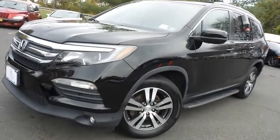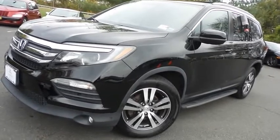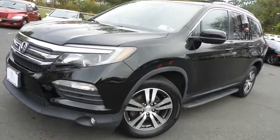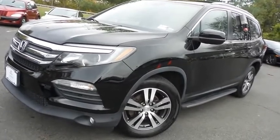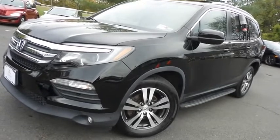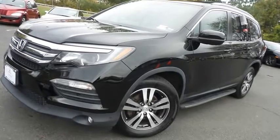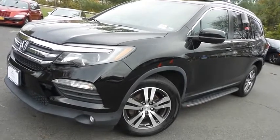Come down to Honda of Nanuet today and test drive this gorgeous, fully loaded, extra clean, fuel efficient 2016 certified pre-owned Honda Pilot EXL all-wheel drive, with a rear DVD entertainment system, Bluetooth, reverse camera, blind spot camera, premium sound system, and only 71,000 miles.